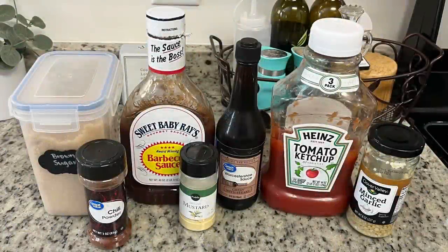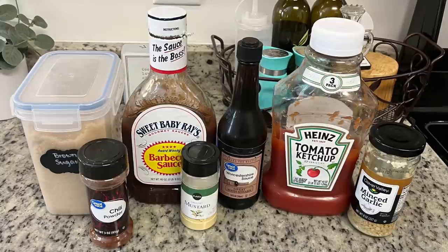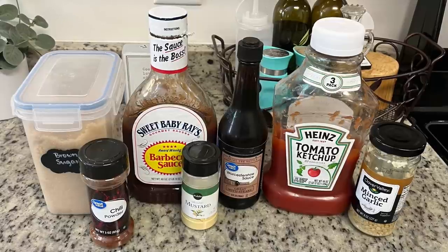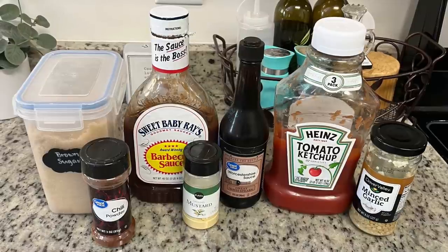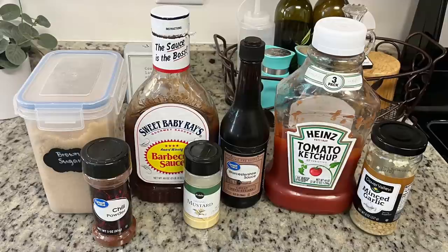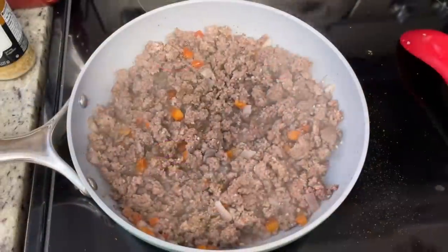For dinner the next night I made sloppy joes. I personally don't like Manwich or canned sloppy joe sauces — just a personal preference — but nothing wrong with it if you like it. I've shared two sloppy joe recipes on my channel before, and tonight I went with the Pioneer Woman's version. The sauce ingredients include brown sugar, chili powder, dry mustard powder, Worcestershire sauce, ketchup, minced garlic, water, and I also decided to add some barbecue sauce.